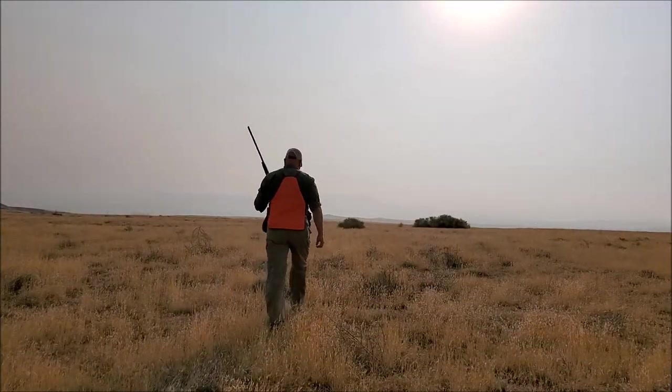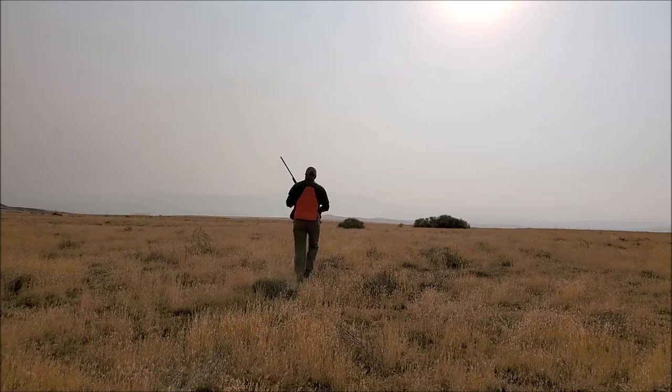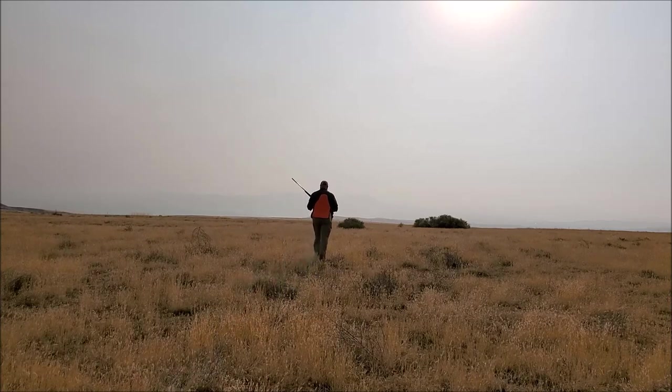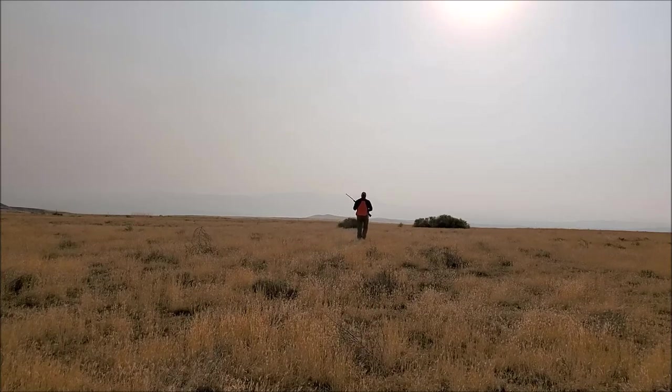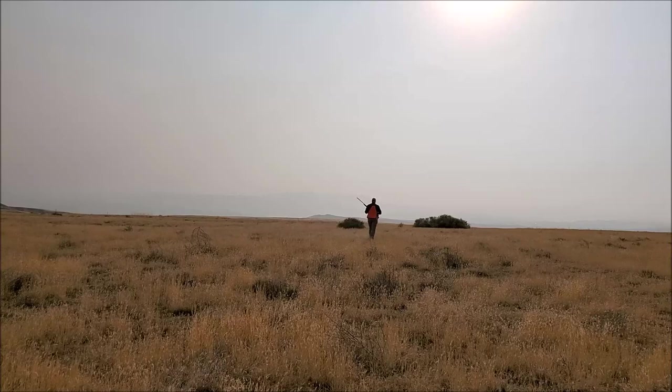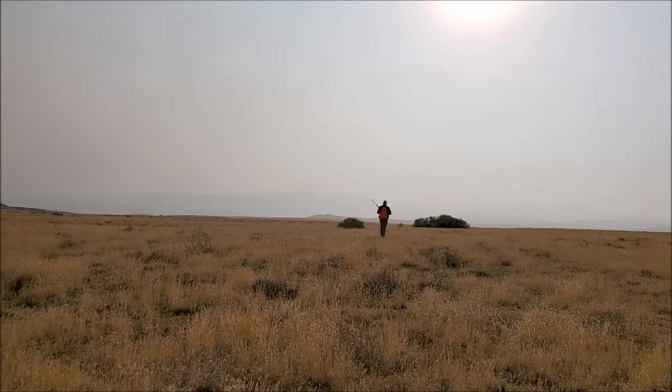When I went out and got my first 20-gauge, I was in heaven on those long hunts with that light 6-pound gun. Out west, to get quail on public land, we often have to hike around in the hills for hours just to find pockets of birds to shoot at. The fact that the 20-gauge gun was 2 pounds lighter than my 12-gauge was a huge benefit in the field. I also found that the slimmer profile of the 20-gauge fit me better and was easier to handle.